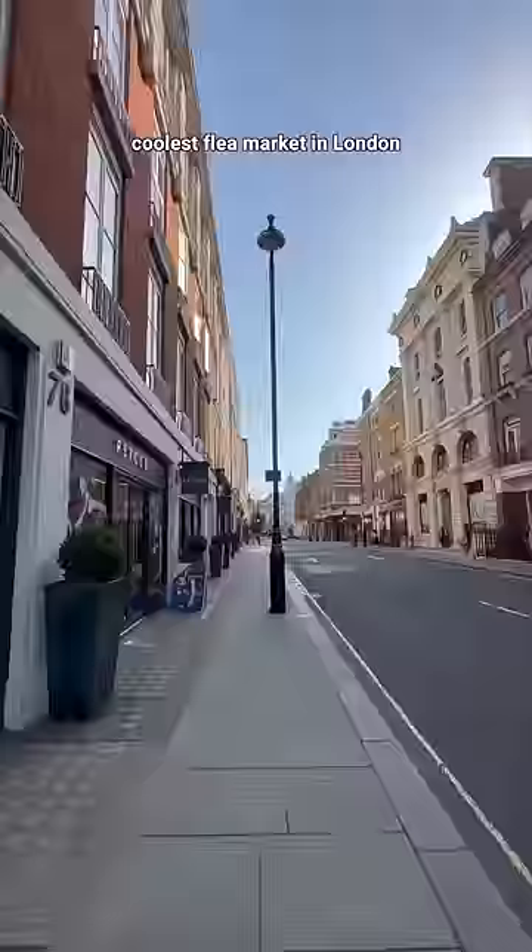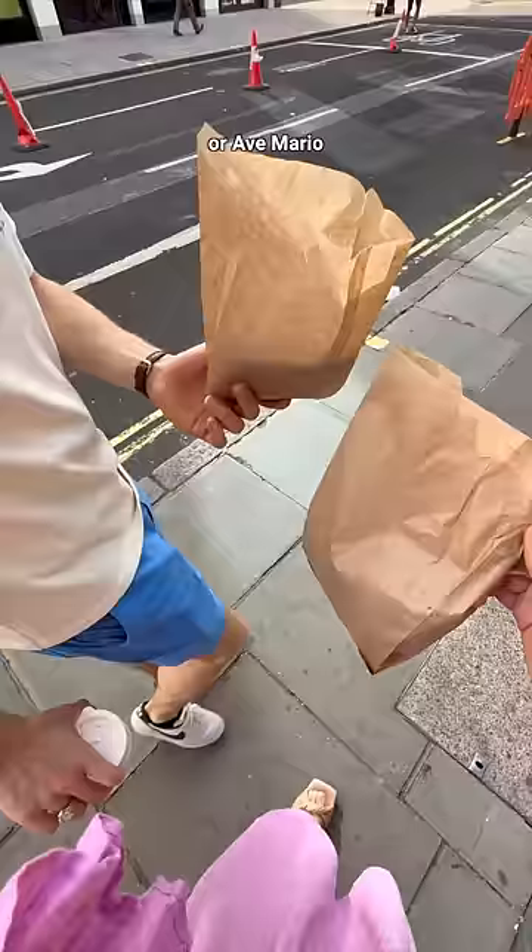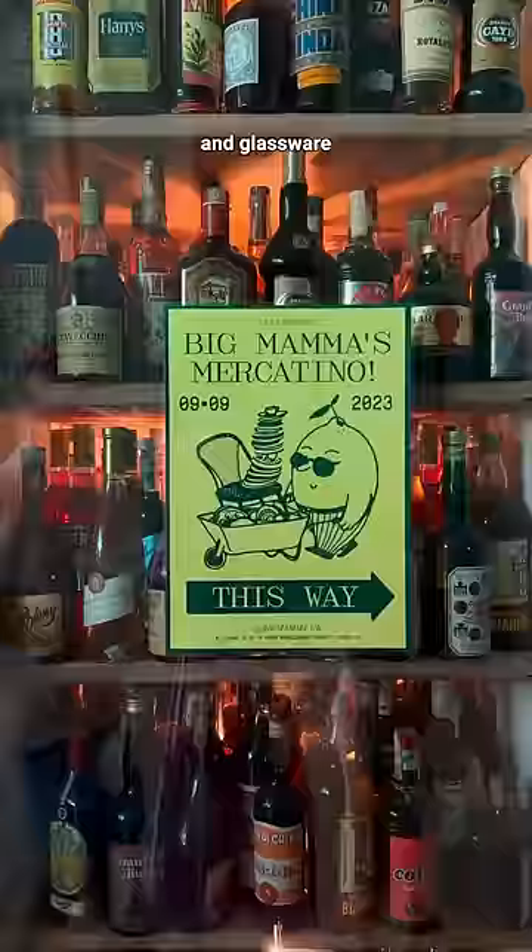Come with us to the coolest flea market in London. If you live in London or have ever visited, you might have come across one of the Big Mama Group's restaurants like Circulo Popular or Ave Mario. What we're going to this morning is actually their annual flea market where they sell off their used Sicilian crockery and glassware to make space for new ones.